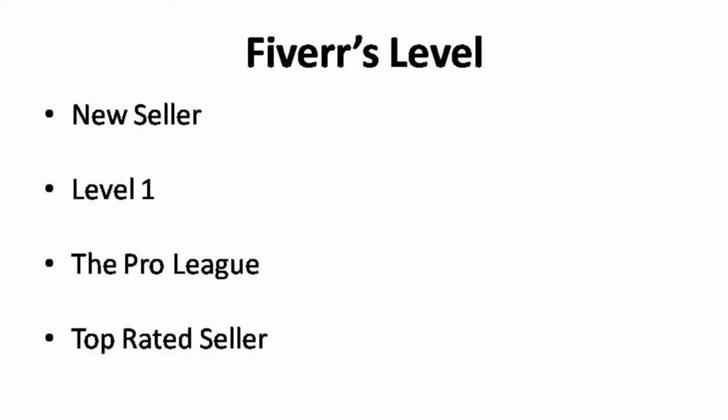Let's start with Fiverr's levels, where all the basics are covered. It is important for you to know what ratings you need to fulfill in order to move a level up. You are automatically categorized in the group of new sellers when you get started on Fiverr. In this level, if you want to move up, you will need to maintain a 4-star rating and above. If you manage to do so, you will then be upgraded to a level 1 seller.